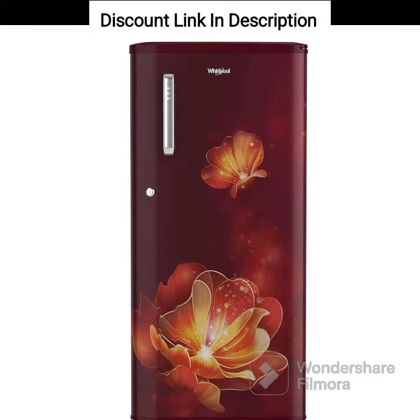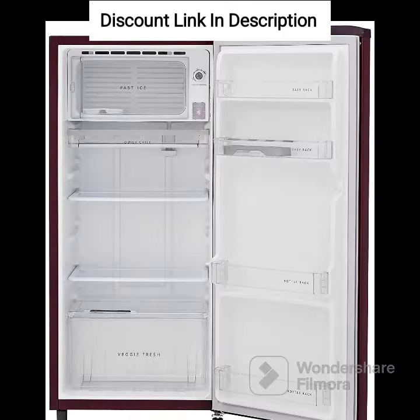Capacity. This refrigerator has a capacity of 184 liters, which is suitable for a small family or individual.